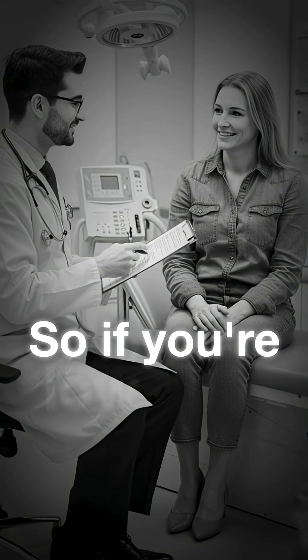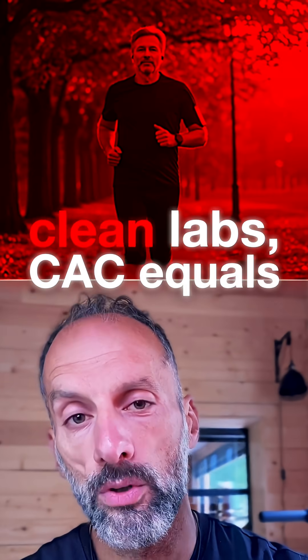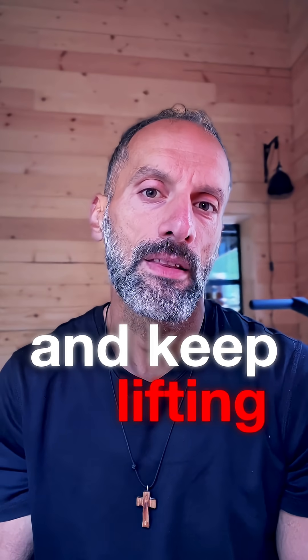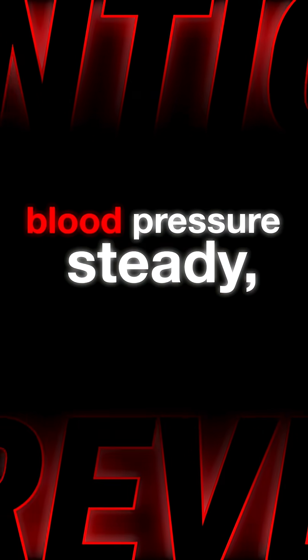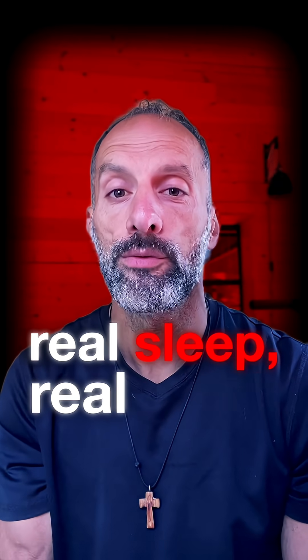If you're low risk — clean labs, CAC equals zero, no symptoms — then skip the tech and keep lifting the boring levers: ApoB down, blood pressure steady, A1C tight, no smoking, real sleep, real food.